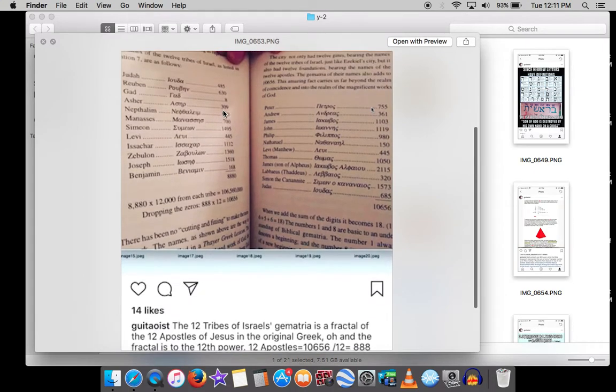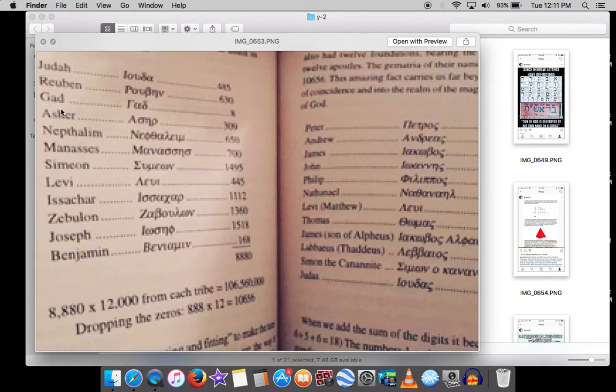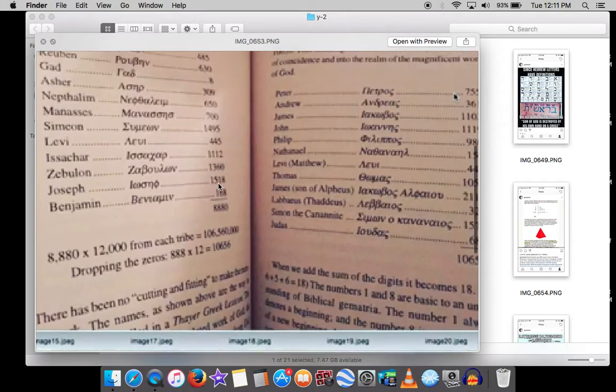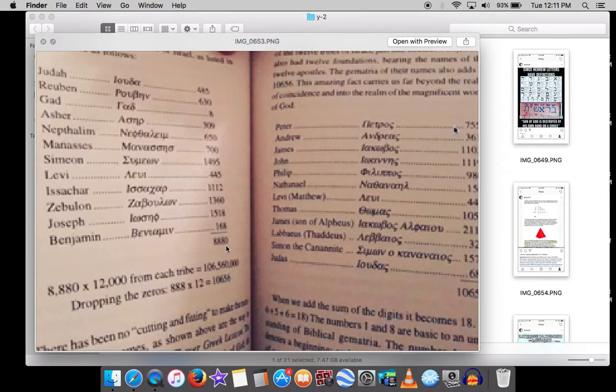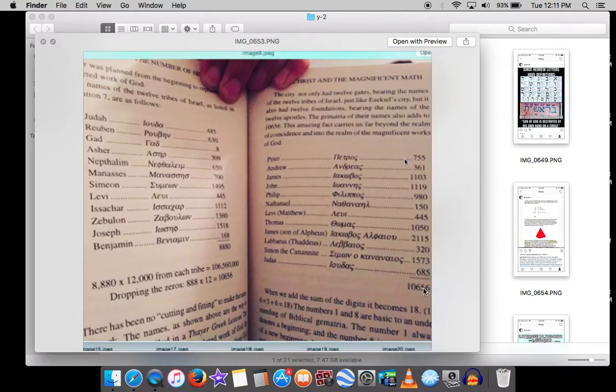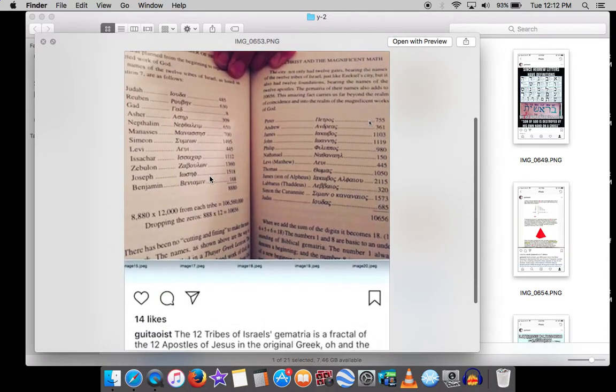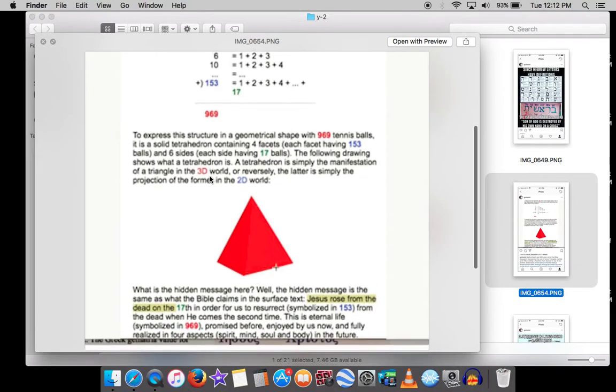The 12 tribes of Israel — Judah, Reuben, Gad, Asher, and so on — their gematria in Greek is 8880. The gematria of the 12 apostles in Greek is 10,656. And 8880 times 12 equals 10,656 with some zeros appended. We're not getting the number 12 randomly — it's the 12 apostles. So the 12 apostles' gematria divided by 12 equals the 12 tribes of Israel. That is not a coincidence.